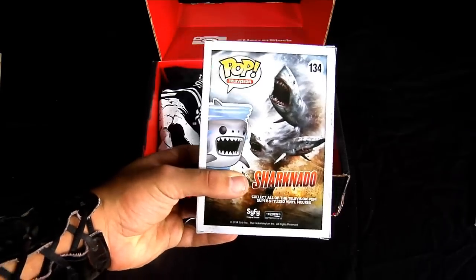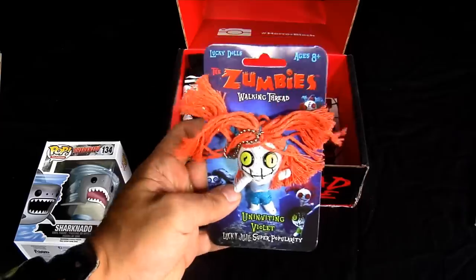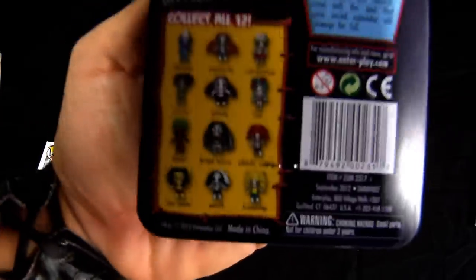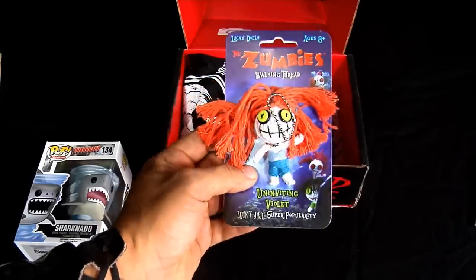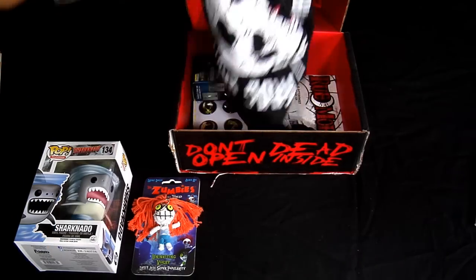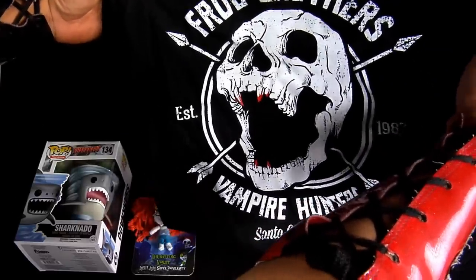What the hell is this, a zombie? Well, it's a keychain I guess. I mean I like it, but I don't think I'll be wearing this anytime soon.